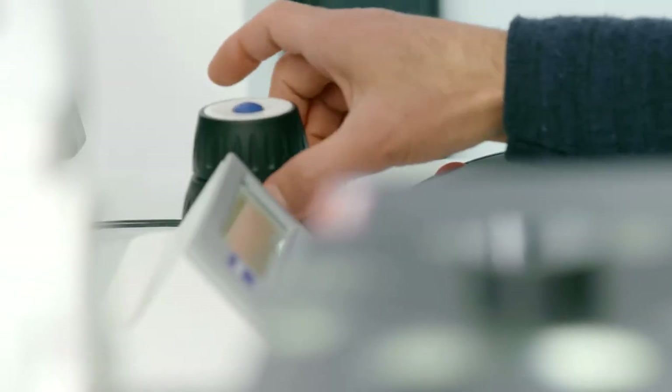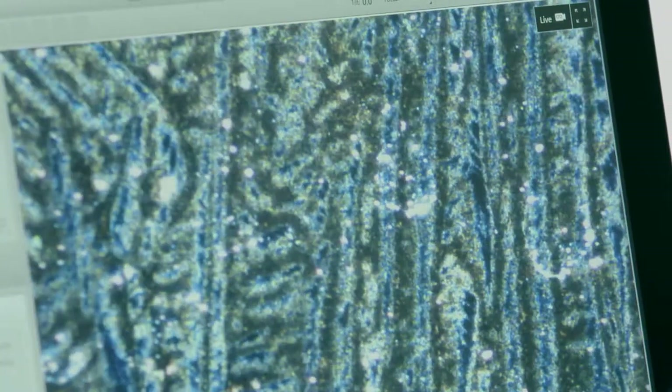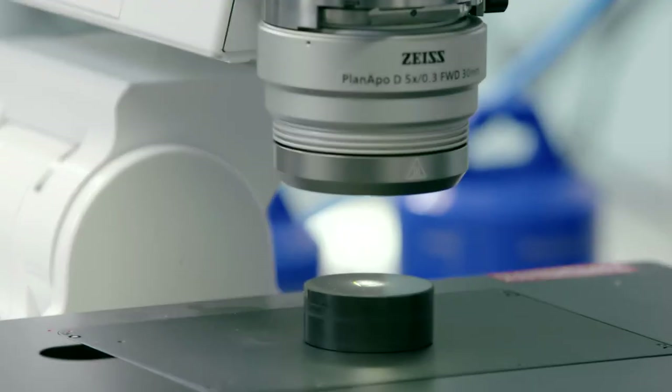There are several steps in our process chain where we use digital microscopy in order to optically inspect the parts, or to identify regions of interest on the surface structures, or simply to prepare a sample for in-depth investigation on the electron microscope.